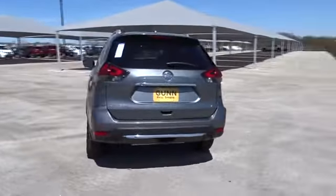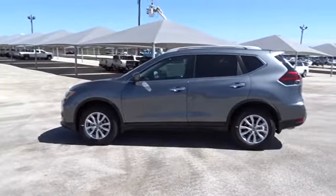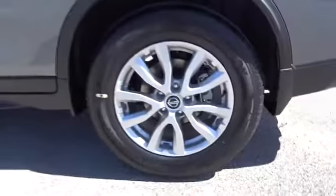Here are some of this vehicle's great options: stability control, anti-lock braking system, traction control, remote engine start, keyless entry, steering wheel audio controls, power liftgate, backup camera, leather-wrapped steering wheel, Bluetooth, power steering, adjustable steering wheel.